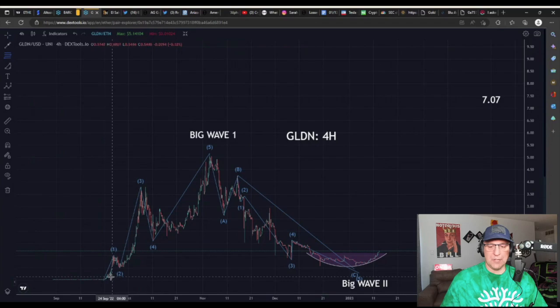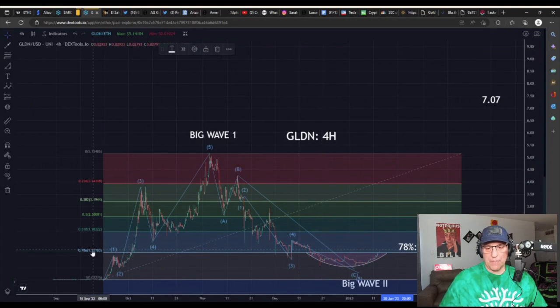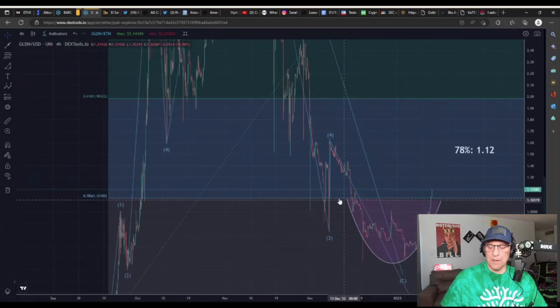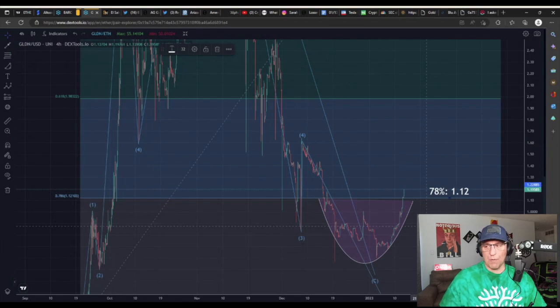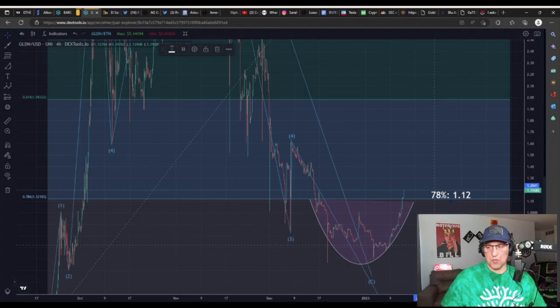Now let's talk about the recovery and draw some basic Fibonacci retracement lines. You draw retracement lines because something will go up, come back down, and you use Fibonacci math to see where it finds support. In the case of Gold Retriever, there's the 78% retracement, which is a default on DexTools. This is a four-hour chart. I noticed there was this huge rounding bottom that occurred on massive tax-loss selling and capitulation below the 78% retracement level, which is $1.50. As of the recording of this video on January 13th, GLDN is exploding back above the 78% retracement, which can be seen as a constructive development.